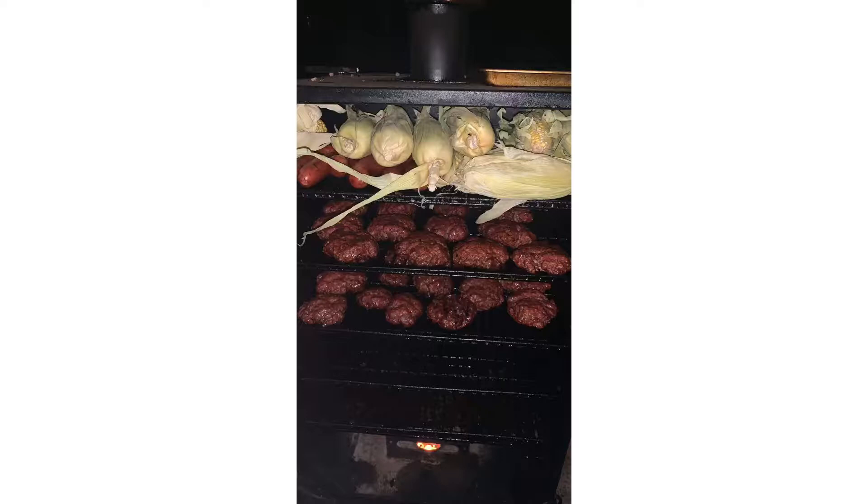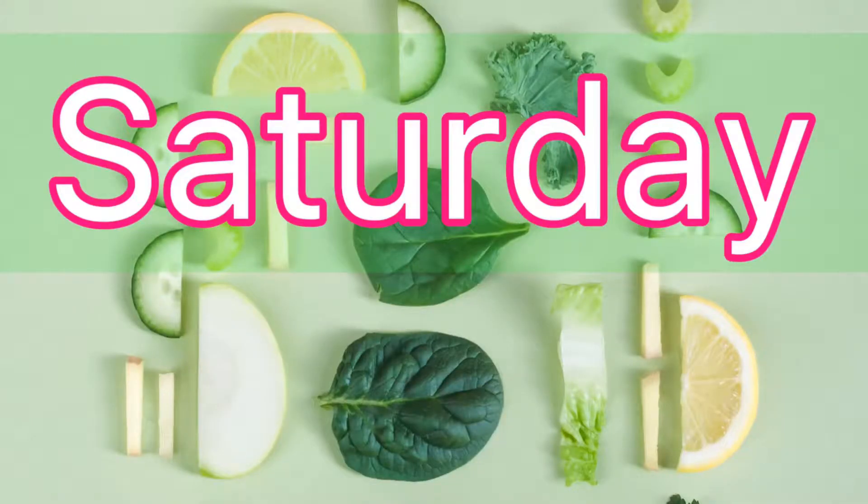This was just everything shoved on the smoker. I had all the sausages on top trying to keep them from getting too hot, and then I had to shove the corn up there too because I didn't want it to get too hot. But anyway, it all worked, it all cooked, and dinner was fun. So that was it for Friday night.